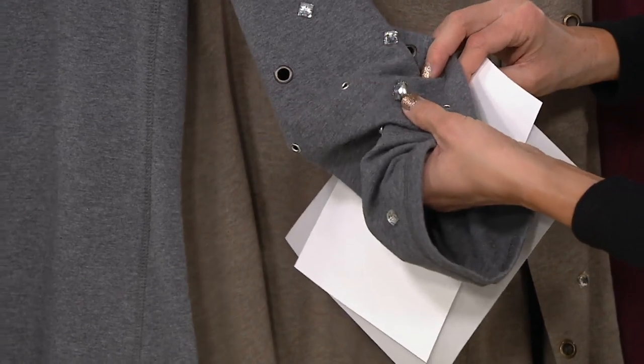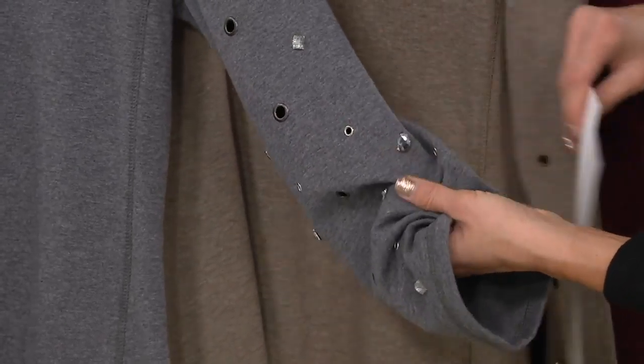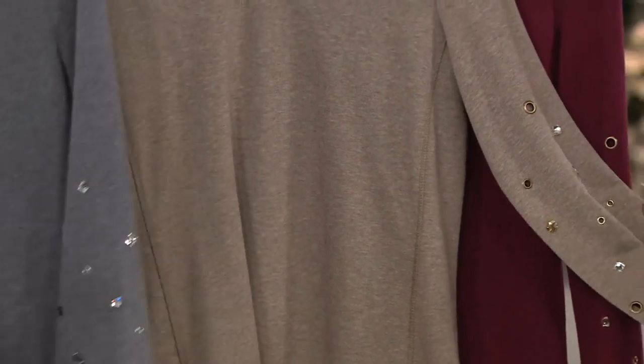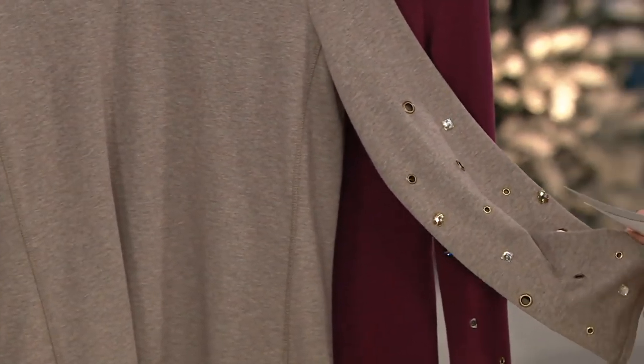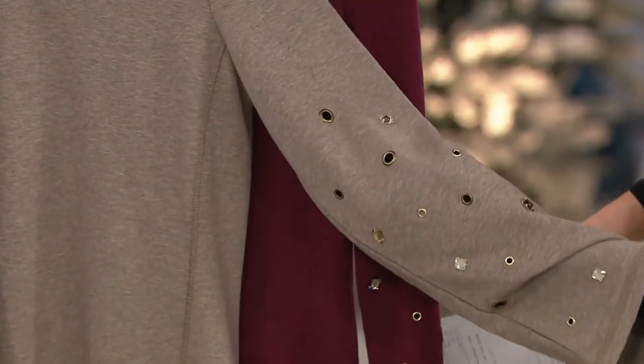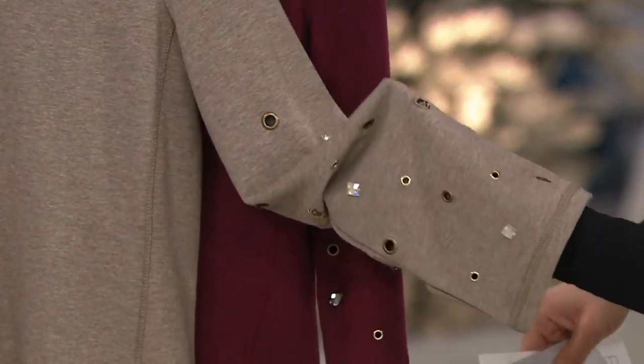Look how sparkly! I did not realize that there were also little gemstones. Isn't that fun? I love anything sparkly — I like this one because it's just unexpected. Heather taupe has that kind of brushed brass tone to the grommets, and those gorgeous gemstones, so pretty.